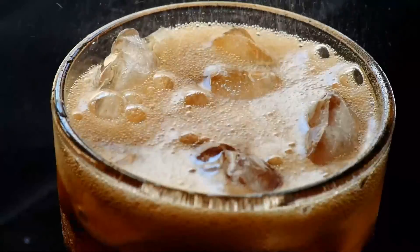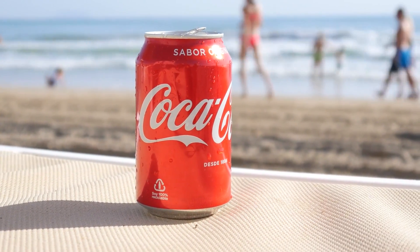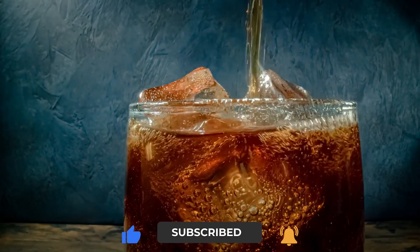And that's how regular water turns into your favorite soda. Do you find the manufacturing process of soft drinks interesting? Let us know in the comments below. Make sure to give this video a thumbs up and subscribe to our channel for more videos like this. See you in the next one!